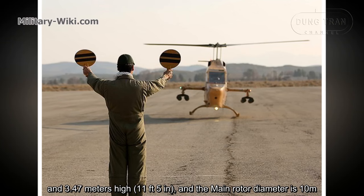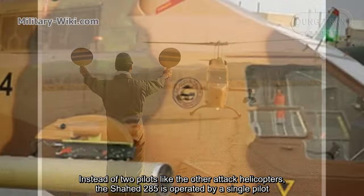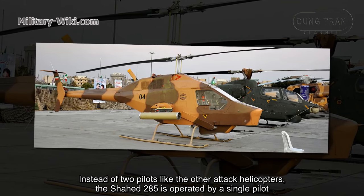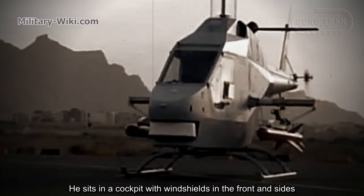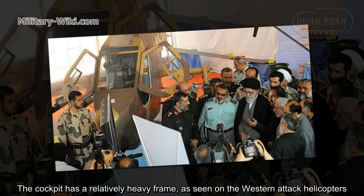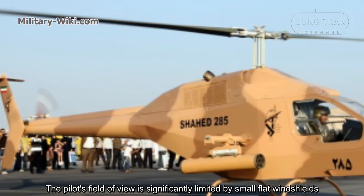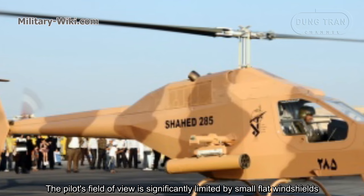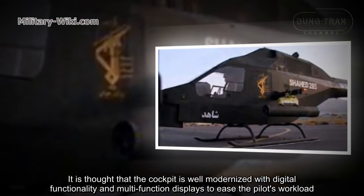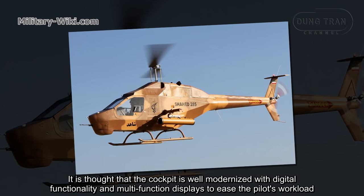The main rotor diameter is 10 meters. Instead of two pilots like other attack helicopters, the Shahed 285 is operated by a single pilot. He sits in a cockpit with windshields in the front and sides. The cockpit has a relatively heavy frame, as seen on Western attack helicopters. The pilot's field of view is significantly limited by small flat windshields, and the rear view is completely blocked by the fuselage. The cockpit is thought to be well modernized with digital functionality and multi-function displays to ease the pilot's workload.